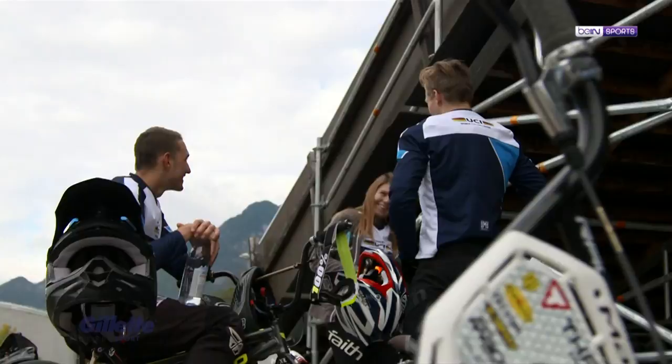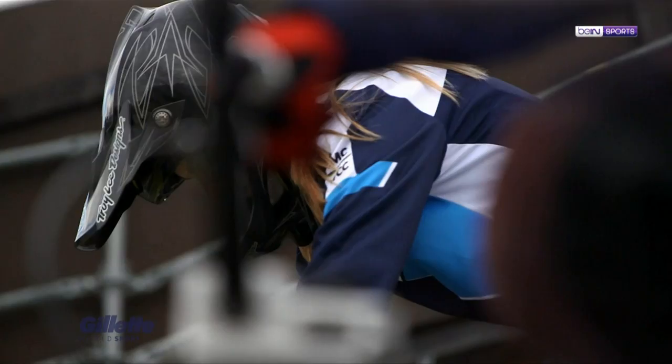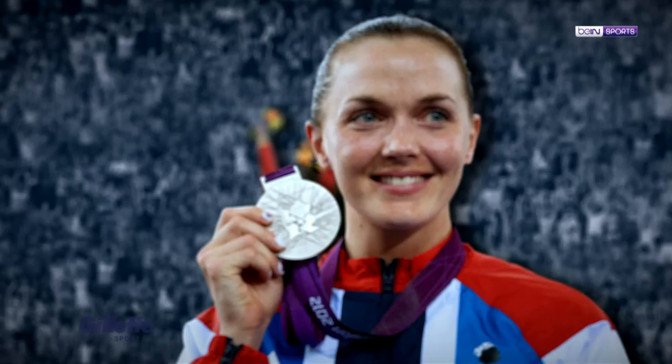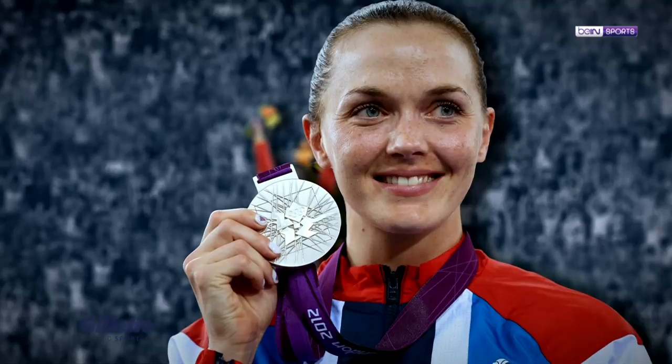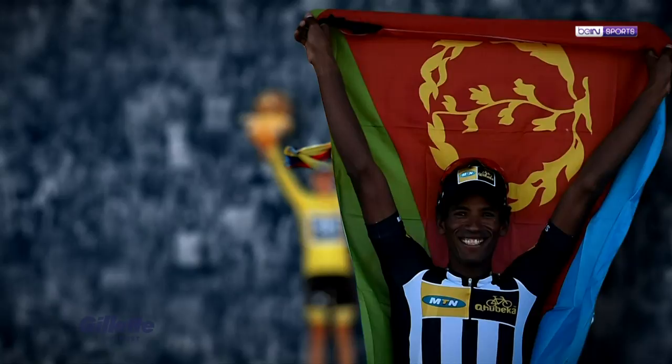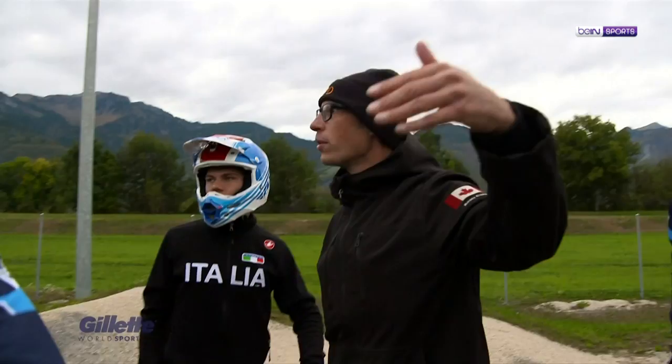The World Cycling Centre organises a talent identification programme on the road, on the BMX and on the track. Sport is a competitive environment and we judge success on a number of Olympic medal champions. We have Victoria Pendleton who actually passed through here, Guo Shuang, Daniel Teklehaimanot, Chris Froome. We had Stephanie Hernandez, who got third at the Olympics in BMX.